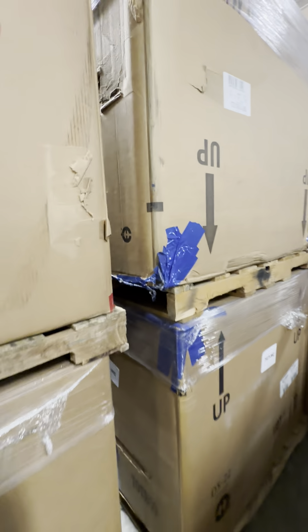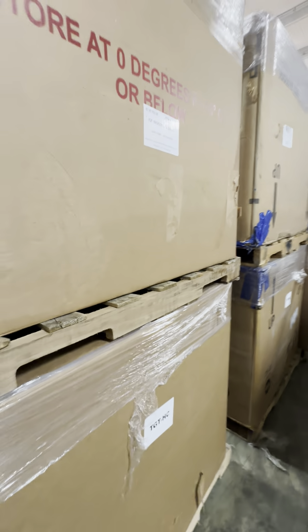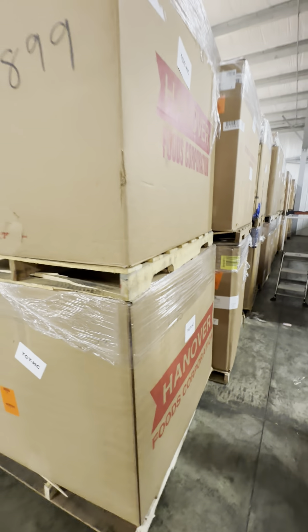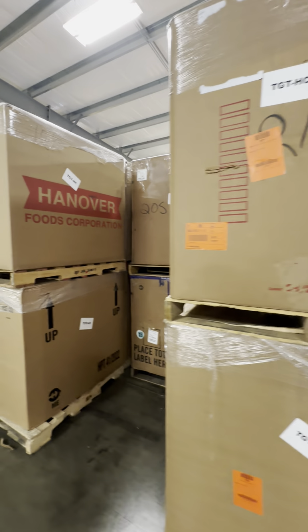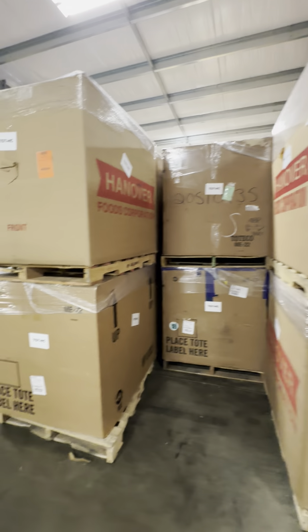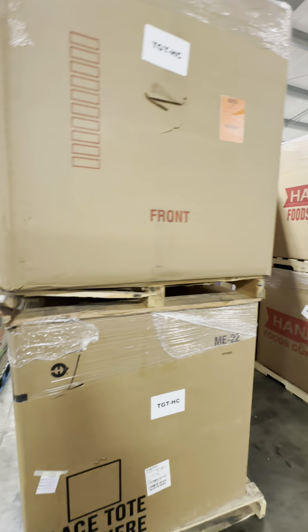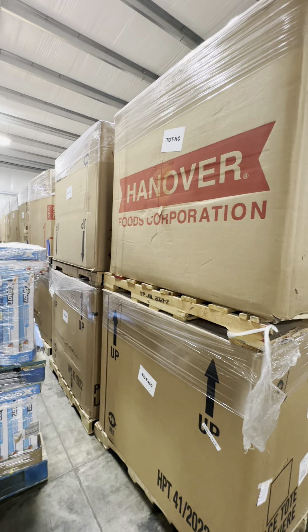These are usually very high demand, so good product in here. Great for pallet sales. If you're looking to sell by the pallet, this might be an option for you. So just so you have an idea of what these loads look like.